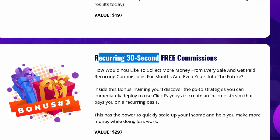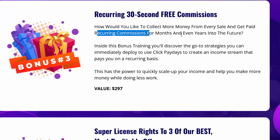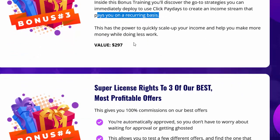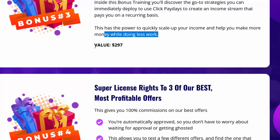Bonus three — Recurring 30-Second Free Commissions: How would you like to collect more money from every sale and get paid recurring commissions for months and even years into the future? Inside this bonus training, you'll discover strategies you can immediately deploy to use Click Paydays to create an income stream that pays you on a recurring basis — quickly scaling up your income while doing less work. Value: $1,997.